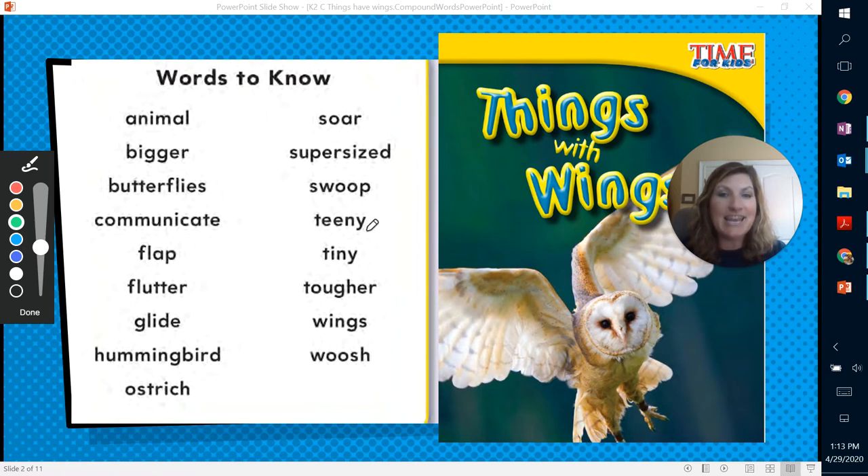Swoop, teeny, tiny, tougher, wings, and whoosh. That's a sound word — when the bird is maybe swooping or whooshing through the air, that's the sound they make. So it's a sound word.